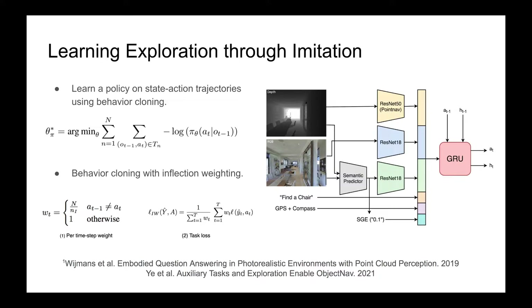Behavior cloning learns a policy offline on collected state-action trajectories using supervised learning. Specifically, the policy pi with parameters theta-pi maps from an observation O at time step t to a probability distribution over actions A at time step t. Intuitively, the policy is trained to maximize the conditional likelihood of actions from human demonstrations.